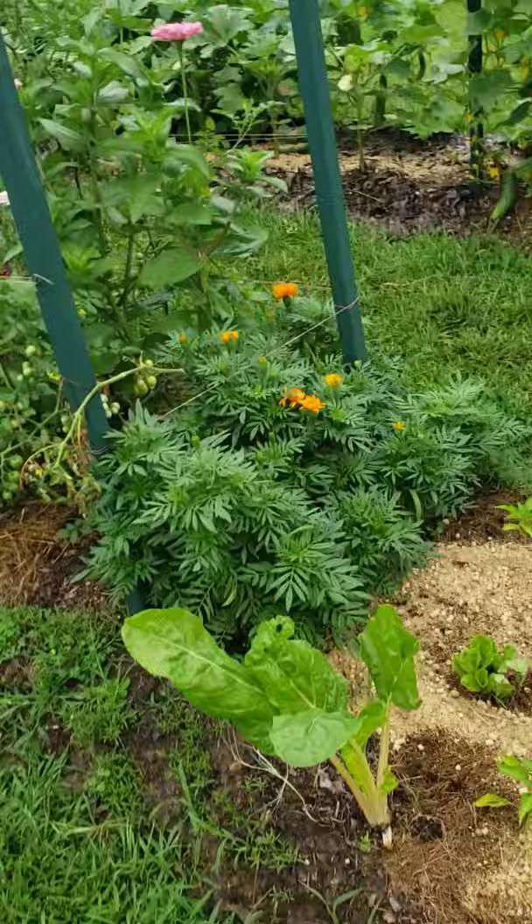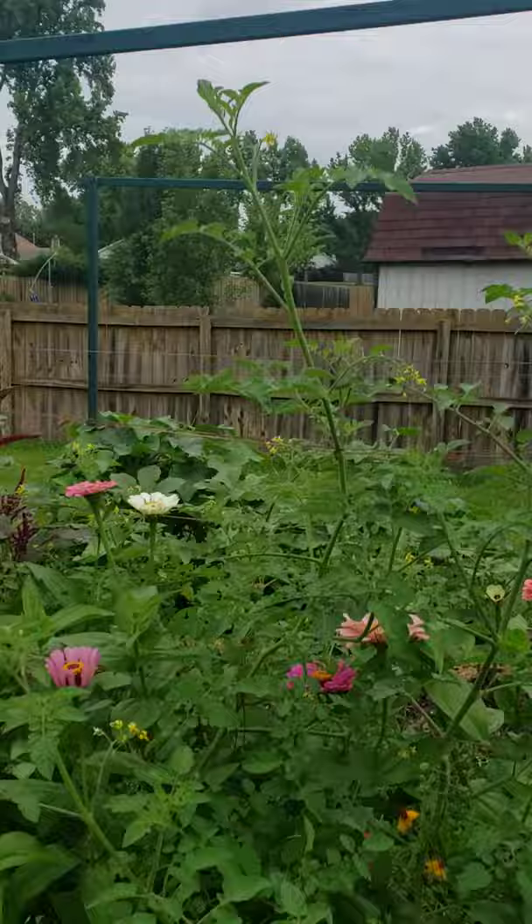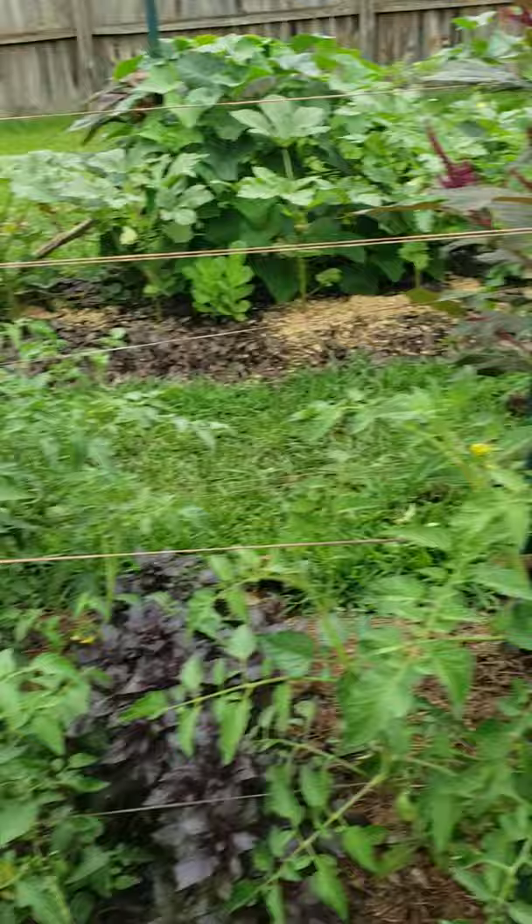Still getting kale. The lettuce finally bolted — it didn't take the heat this year too well, all the lettuce bolted. Cherry tomatoes are going nuts still; they got a little early blight but they're taking it very well. You're almost to the top of the trellis, with lots of flowers in there to keep the pollinators busy.